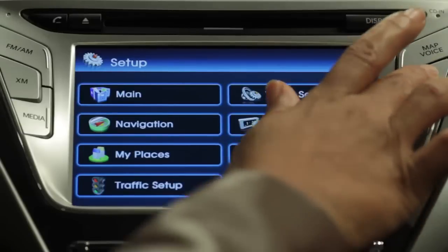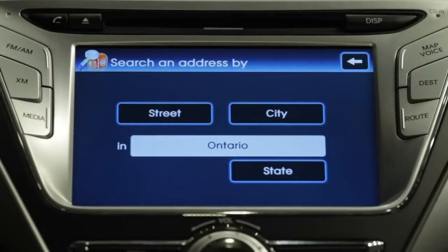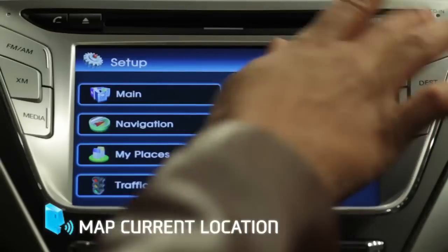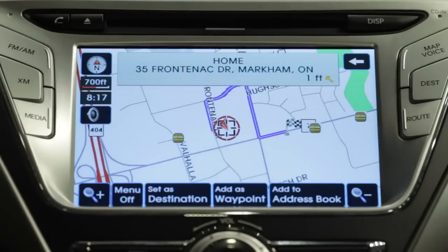Now, what if you need to find an address or location while out on the road? Simply press the destination button marked DEST to access the destination features. You can search for a destination a few different ways. If you select address, you can follow the options to search by street or city. Once the desired destination appears, you can either set it as destination, add it to the address book if you want to save it, or return to the previous input screens by touching the back arrow on the top right of the screen. You can also return to your current address by pressing the map voice button. If you've already saved a home destination, when you press the destination button you'll see the home icon illuminated — touch the icon and the system will guide you home.